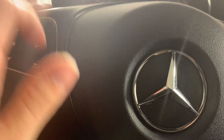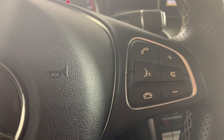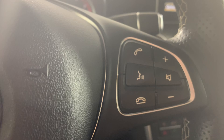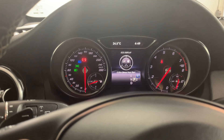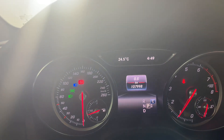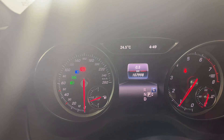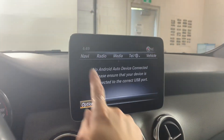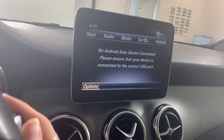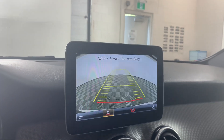On the steering wheel we have all of the voice command options for the phone on one side, as well as volume buttons for media. Down below we have only 107,000 kilometers on this 2018, which is pretty good. We also have cruise control options just down below. The light options are over here, and on the screen we have built-in navigation as well as a rear reverse camera.